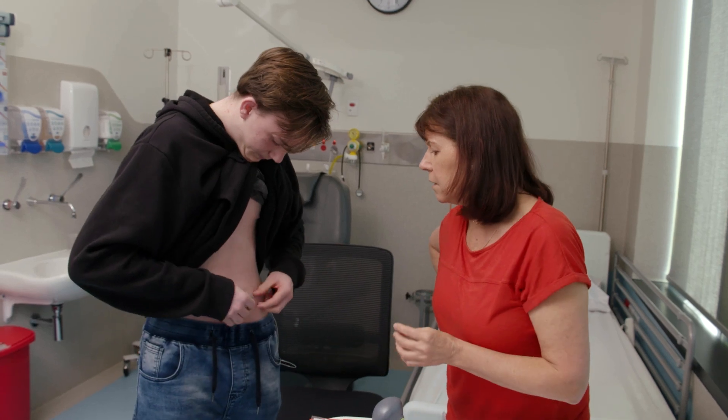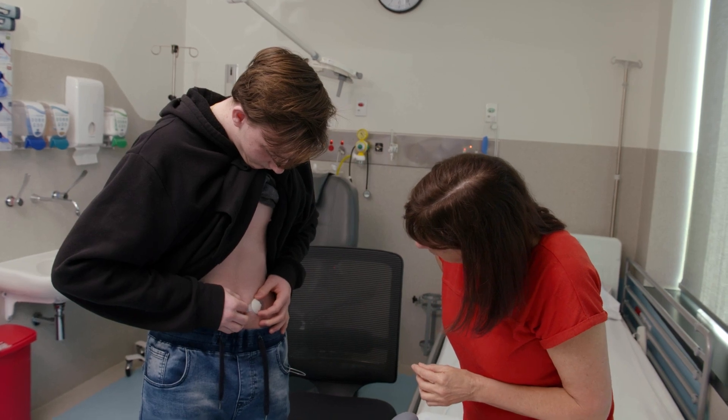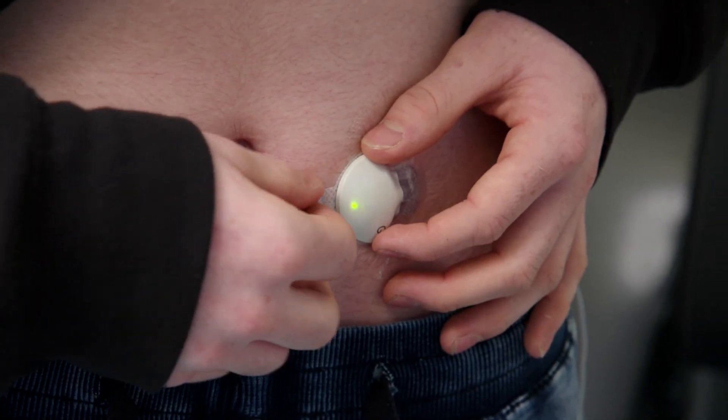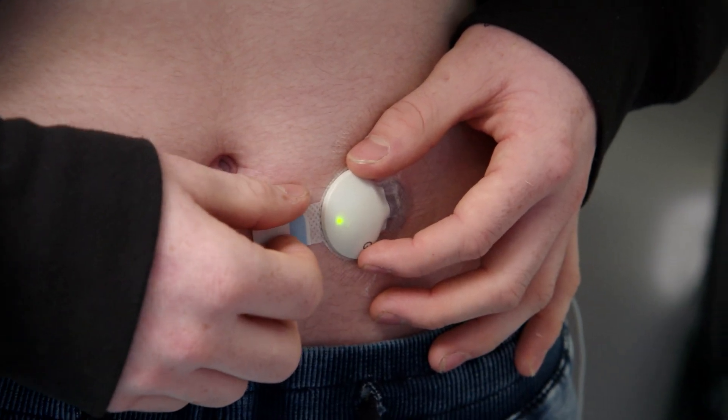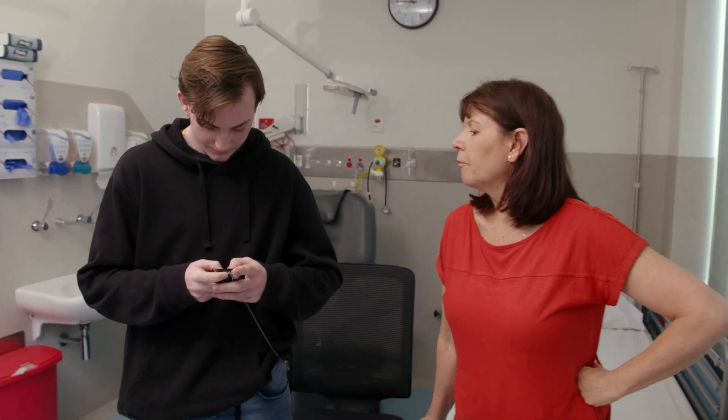Just connect the transmitter and wait for the flashing light. I wear a continuous glucose monitor, a CGM, which talks to the pump and gives my blood glucose reading, and my pump can take that information and react to it. So if my blood levels are higher, it'll give me a higher amount of insulin; if my blood glucose is lower, it'll give me a lower amount of insulin.